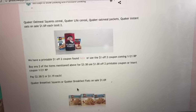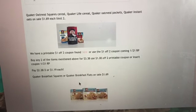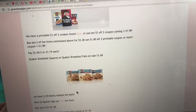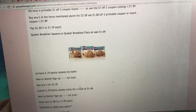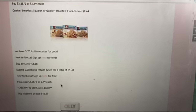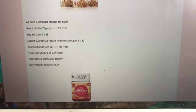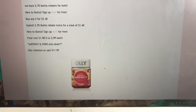The next deal is on Quaker oatmeal squares, Quaker Life cereal, oatmeal packets, and the canister of oatmeal. These are on sale for $1.69 each, limit of two. There is a printable dollar off two coupon on coupons.com, or you can use the dollar off two coupon coming in this Sunday's Red Plum. Buy any two of those items for $3.38, use the coupon, and you'll pay $2.38, or $1.19 each. Also, the Quaker breakfast squares and Quaker breakfast flats are on sale for $1.69, and there are 70-cent Ibotta rebates for both. Buy two for $3.38, submit 70 cents twice for $1.40 back — final cost is $1.98 for two, or 99 cents each.